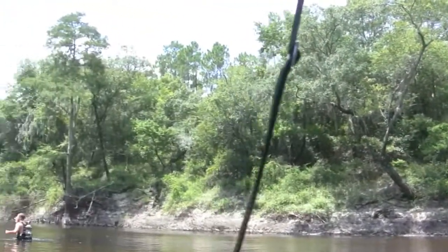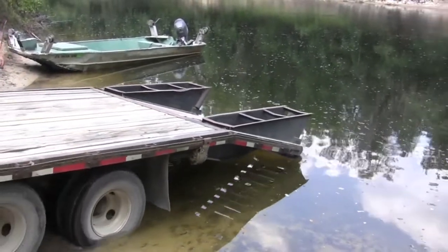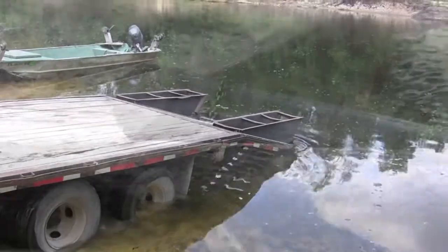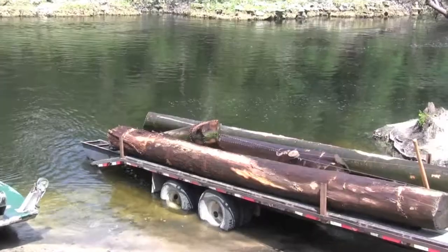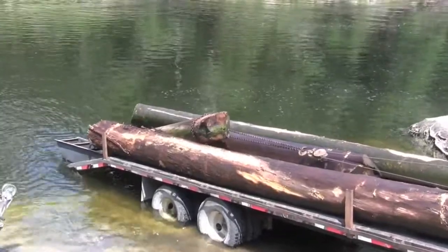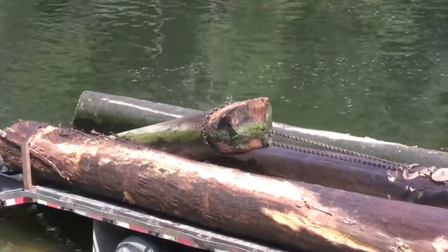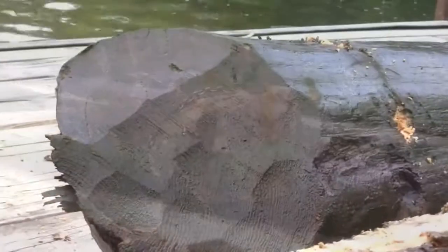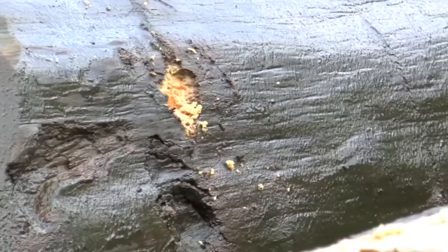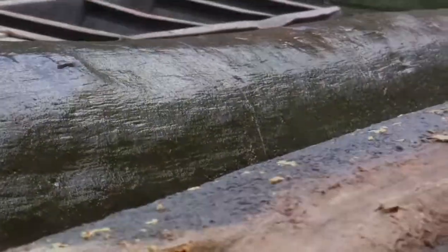Got another log here real close. Thank you so much for watching.